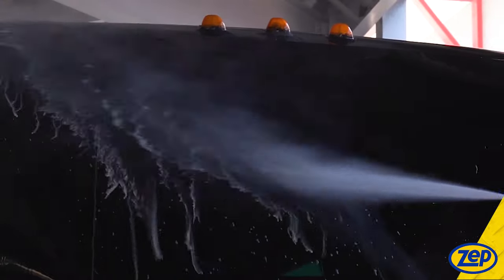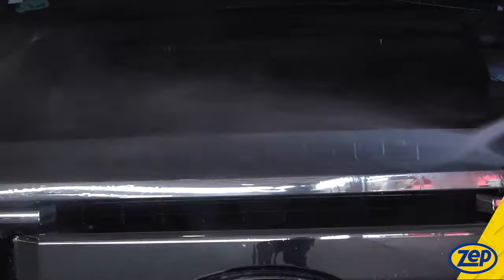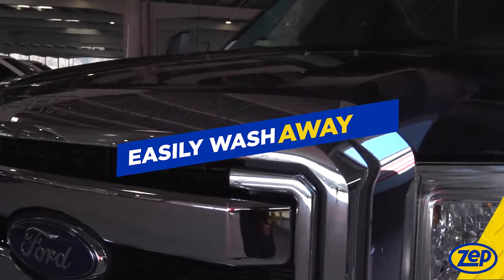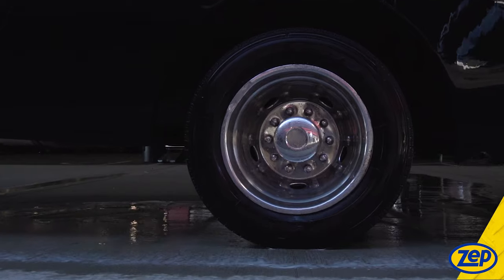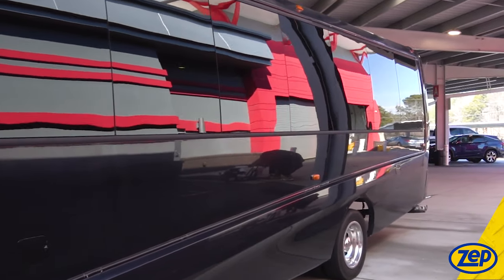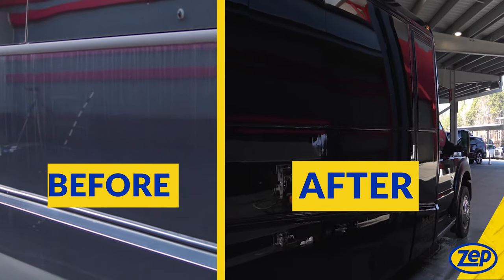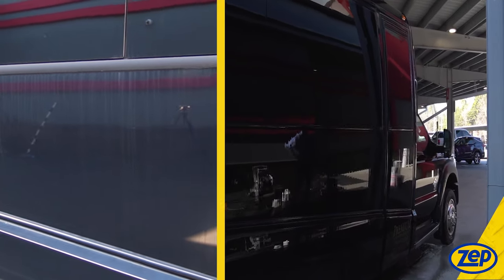Our truck wash breaks down grease, dirt, and all other foreign materials through a chelating agent that grabs and holds solids, making them easily wash away with no phosphates, caustics, solvents, or acids that would cause damage to your vehicle. It even neutralizes road salt that causes winter damage, and its biodegradable detergents rinse fully to eliminate streaking.